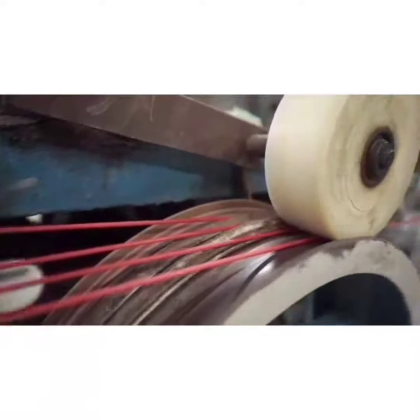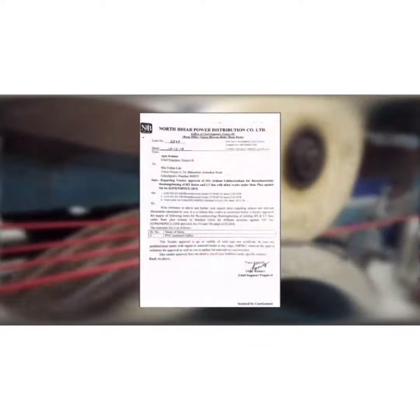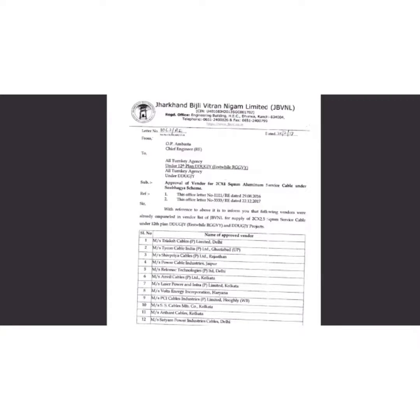Let's talk about government clearances. We are approved with the State Electricity Board of West Bengal — this is the approval of the same. We are approved with BHEL, that is Bharat Heavy Electricals, for copper wires. Uttar Pradesh — this is the approval of the same. Bihar and Jharkhand. We are not only approved but are supplying regularly, and here are some of the dispatch instructions and inspection reports right on your screen.